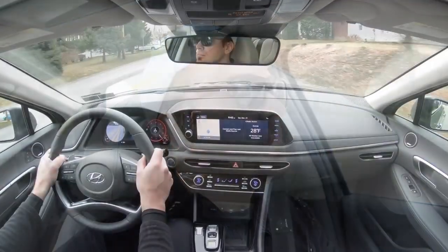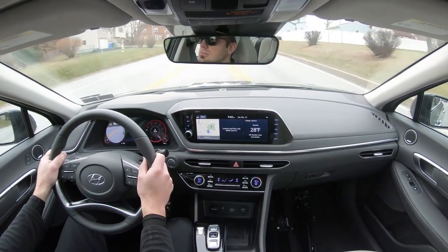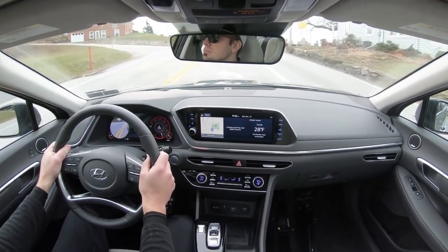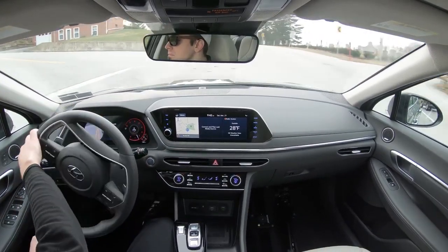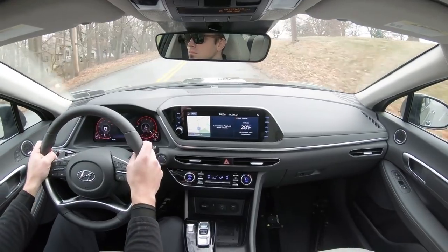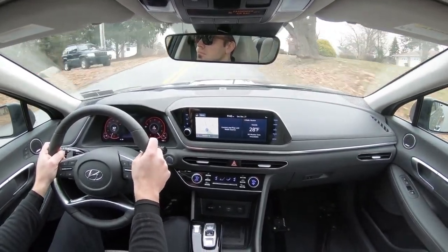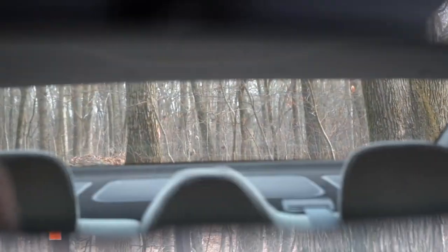Cabin noise is definitely fine — not a lot of exterior wind noise coming into the cabin. Part of that is because there is an acoustic front windshield that comes standard on all trim levels of the Sonata, absorbing a lot of exterior noise.